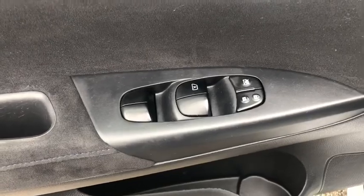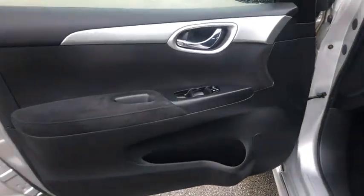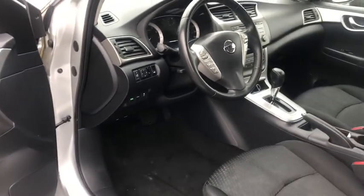Tachometer, remote keyless entry, driver vanity mirror, front reading lamps, tilt steering wheel, front bucket seats, cloth seat trim.